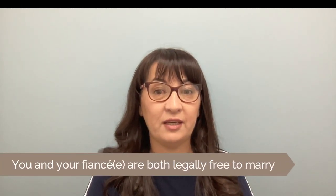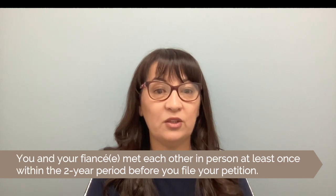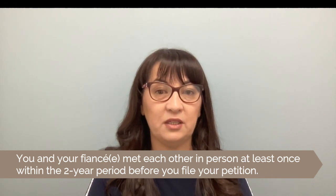Let's start with step one. Our first question would be: who is eligible for a K1 visa? You may be eligible to bring your fiance to the US on a fiance visa if you meet the following requirements. First, you are a US citizen — green card holders are not eligible for this visa. Second, you and your fiance intend to marry one another within 90 days of her entry to the United States using a K1 visa. Third, you and your fiance are both legally free to marry, meaning any prior marriages have been terminated and you have divorce decrees and certificates. Fourth, you and your fiance met each other in person at least once within the two-year period before you file your petition.